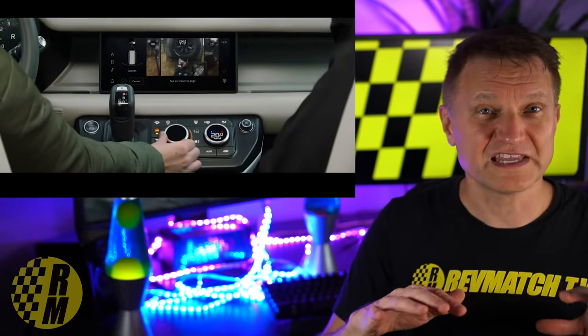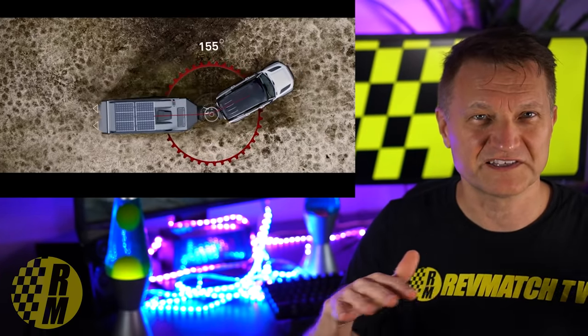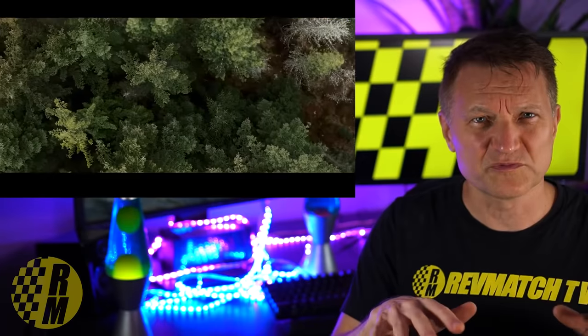There's a brand new V8 rumored to be coming — and I'd say it's more than just a rumor. Here it is testing at the Nürburgring in Germany, which is a famed test track you're probably familiar with. A lot of manufacturers go there to test their cars under all kinds of difficult real-world road conditions. It's a very challenging track.